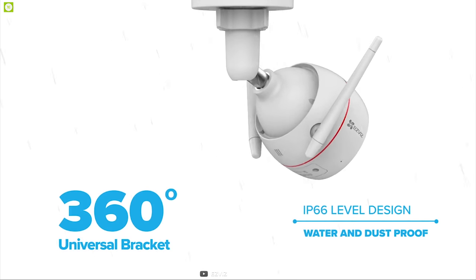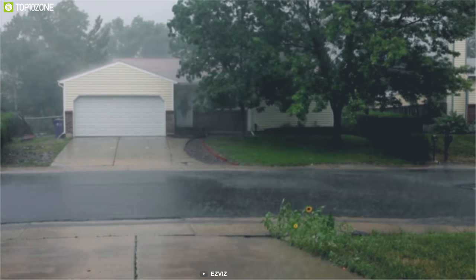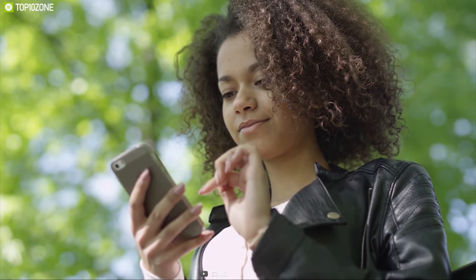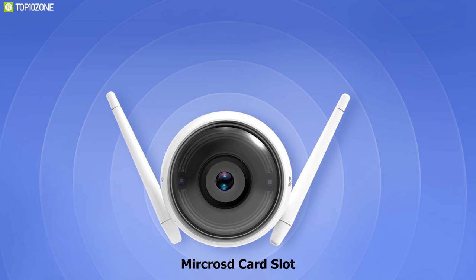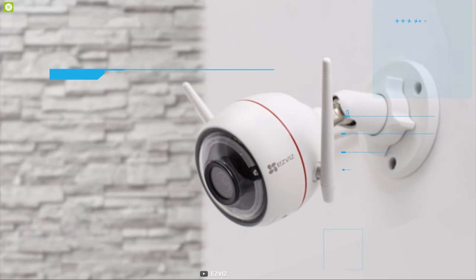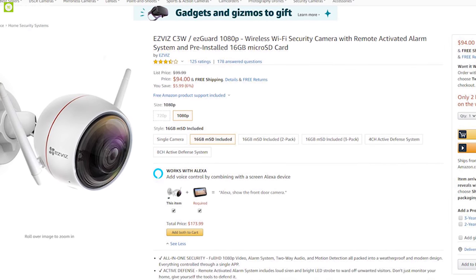The C3W has an IP66 dust and water protection rating, allowing it to provide 24/7 surveillance in any weather condition. Built-in Wi-Fi connectivity lets you connect it to your smartphone app to view your home surroundings and receive important notifications. It supports cloud storage and comes with a micro SD card slot supporting up to 128 gigabytes, ensuring you don't miss any moment. The Ezviz C3W is a good choice within its price range, and you can get it at around $94 on Amazon.